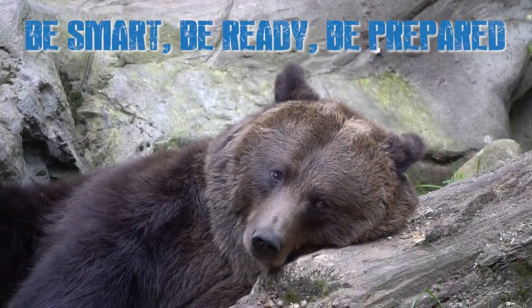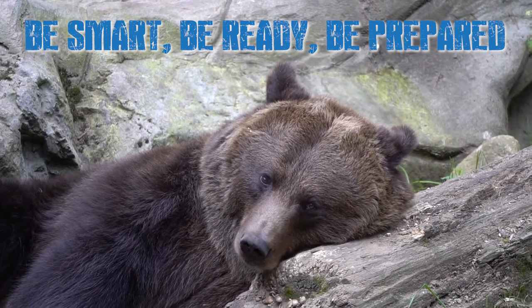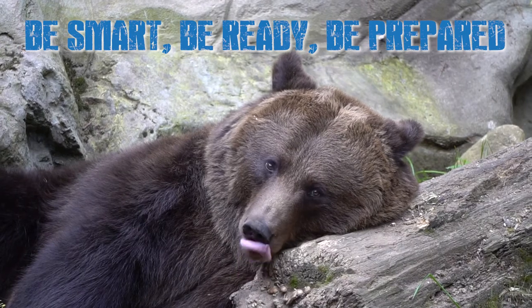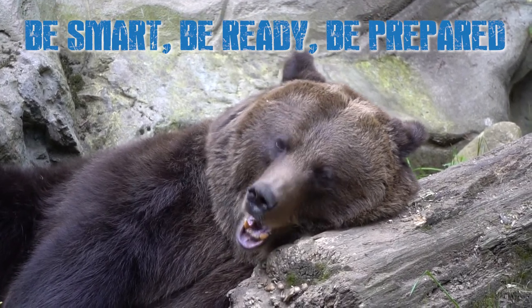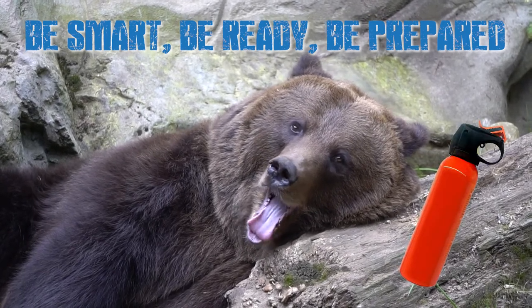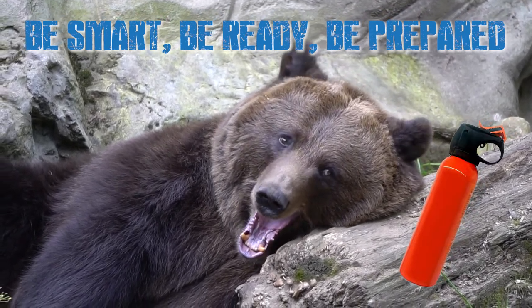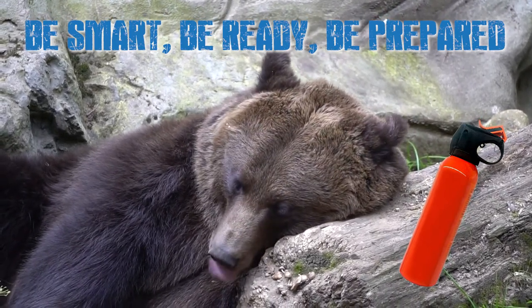Bear spray could be your last line of defence. Remember, a bear doesn't want to have a conflict with you any more than you do with it. But if you do end up in a situation where a bear is either charging or approaching you fast, like any survival tool, you need to know how to use it quickly and effectively. Don't wait for a crisis — know what to do before it happens.